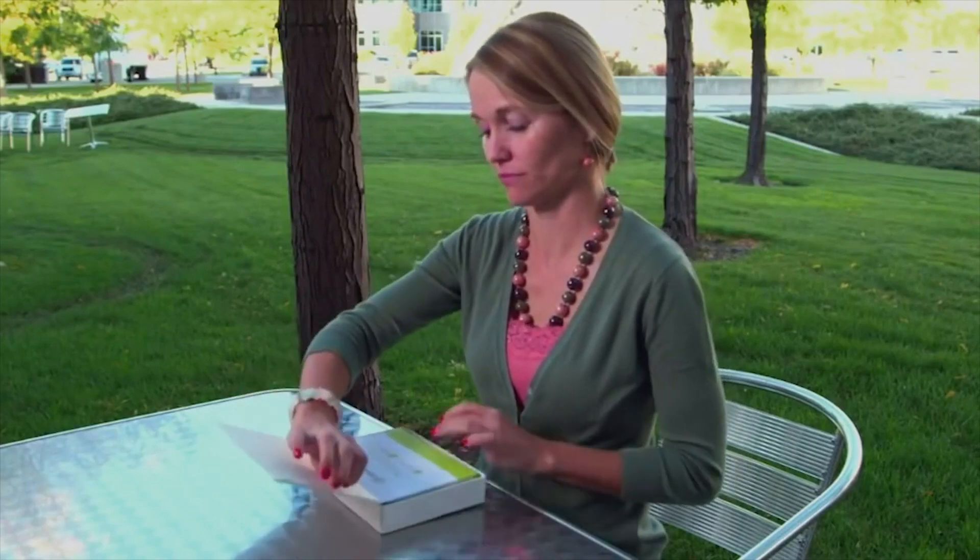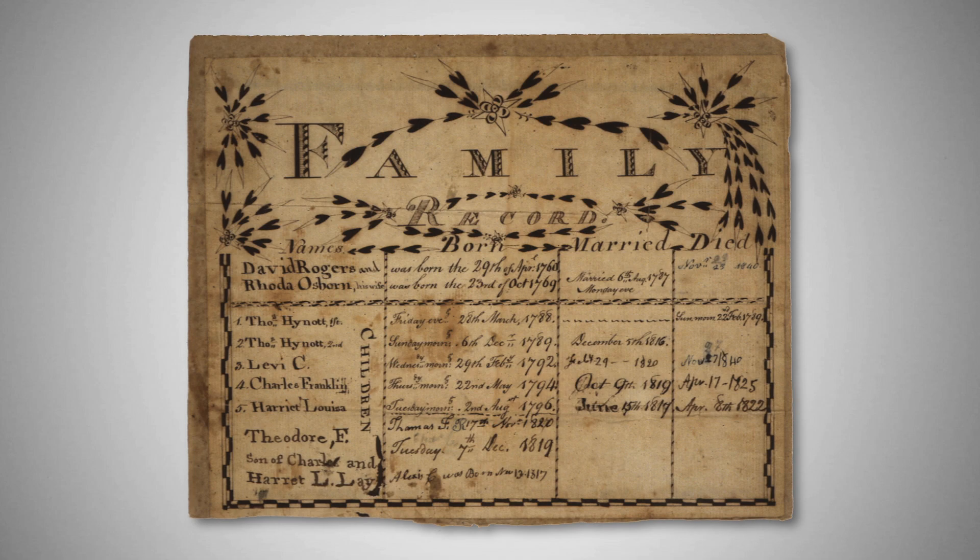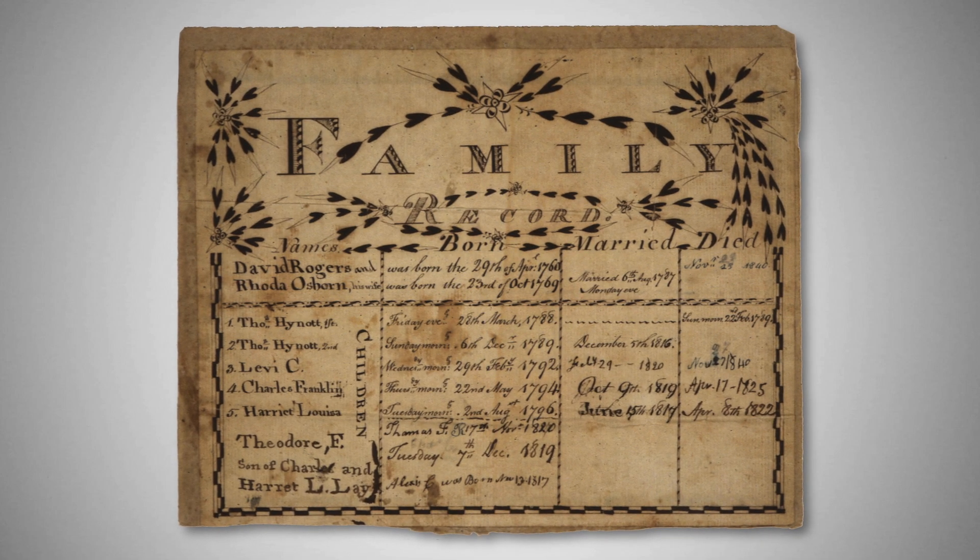Surprisingly, the popularity behind DNA kits is nothing new. It turns out genealogy has been a hobby for people for hundreds and hundreds of years — it was probably the biggest hobby in the 1800s among certain classes of people. Now we have a modern-day equivalent. A lot of them focus on ancestry genealogy, like MyHeritage or AncestryDNA.